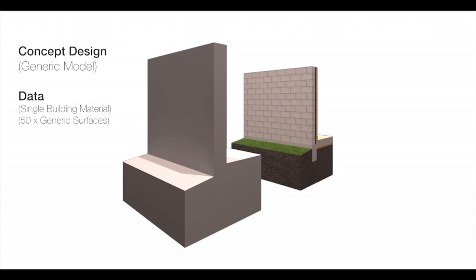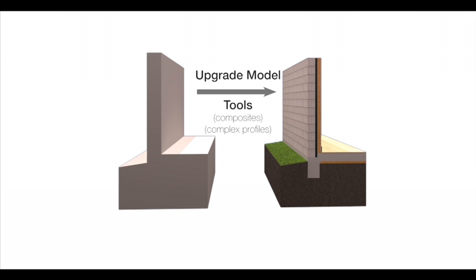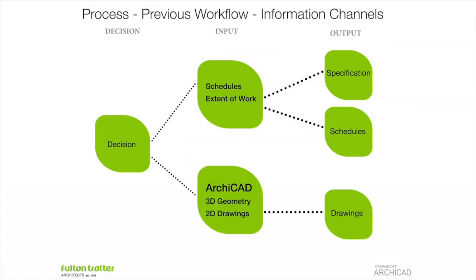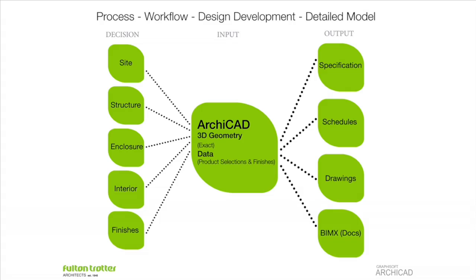We use ARCHICAD as the central information storage point. The information we use in building materials is both generic and specific, so we're able to apply two pieces of data — a building material and a surface — to each element in the model. We can follow that through the project and upgrade the model from concept design through to full documentation, and extract information out of the model that goes directly to our specifications. Whereas before, specifications and the model were two separate documents that needed manual coordination, with ARCHICAD 17 we take that information straight through in one workflow.